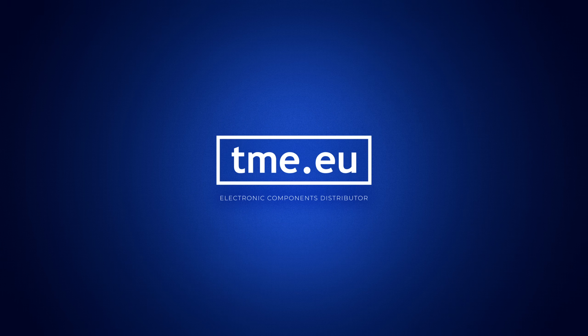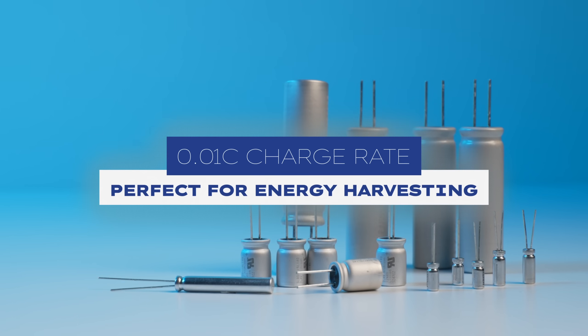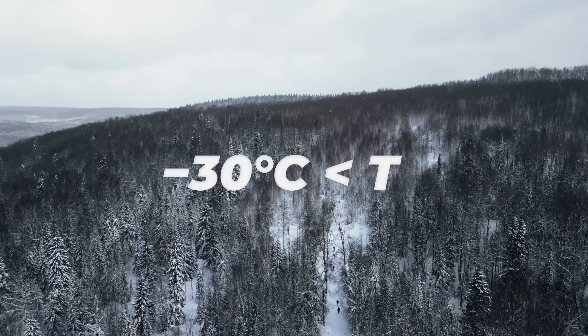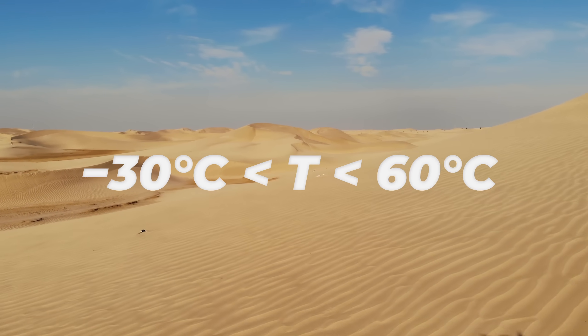Thanks to the impressive 20C rate, rapid charging and discharging makes these batteries ideal for applications that demand instant power. On the other hand, thanks to the ultra-low charging rate of 0.01C, these batteries are perfect for energy harvesting applications. Even in the freezing tundra at minus 30°C or in the warmer climate of 60°C, these batteries don't quit — they are designed for cold regions and harsh environments where reliability is non-negotiable.